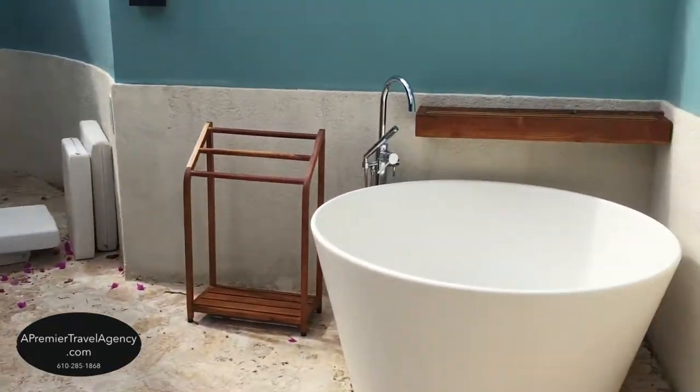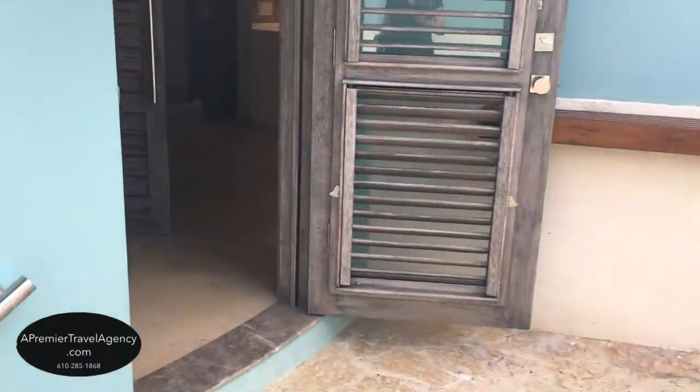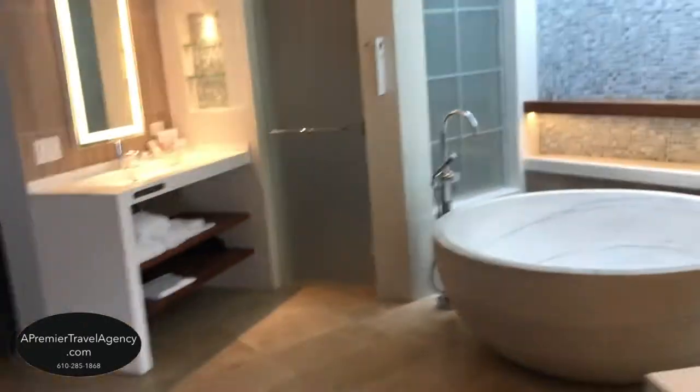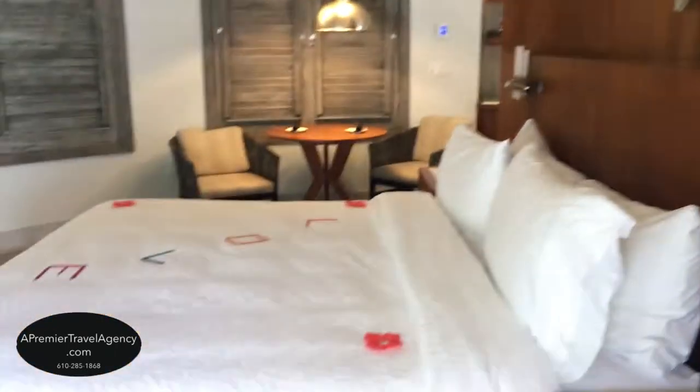Your private pool sanctuary at Sandals Royal Barbados Resort, for couples in love. Sandals thinks of everything for that special getaway with your loved one. There's a nice big mirror here. Beautiful — one of the most sought after rooms, so you must book early to get this room.